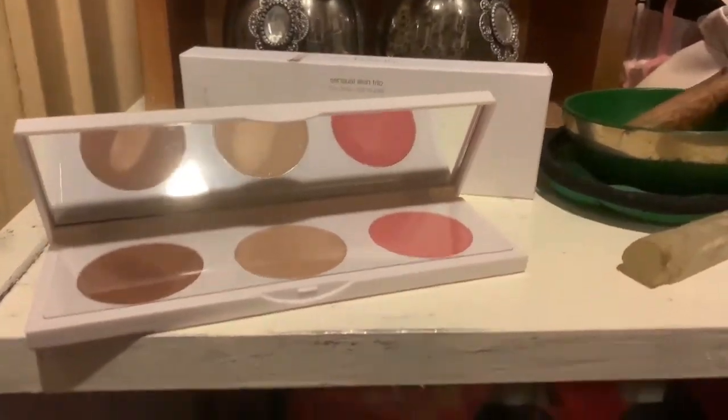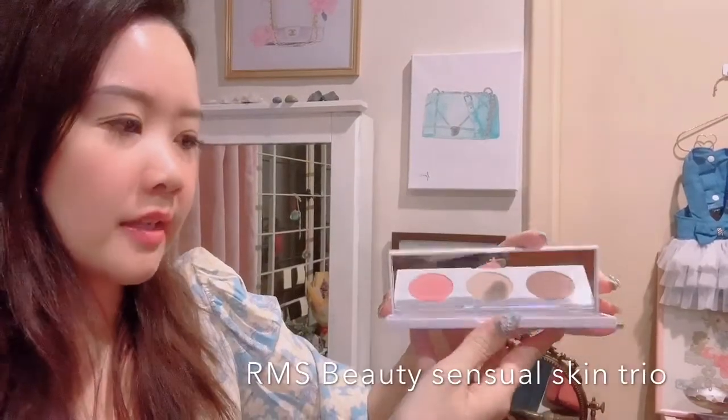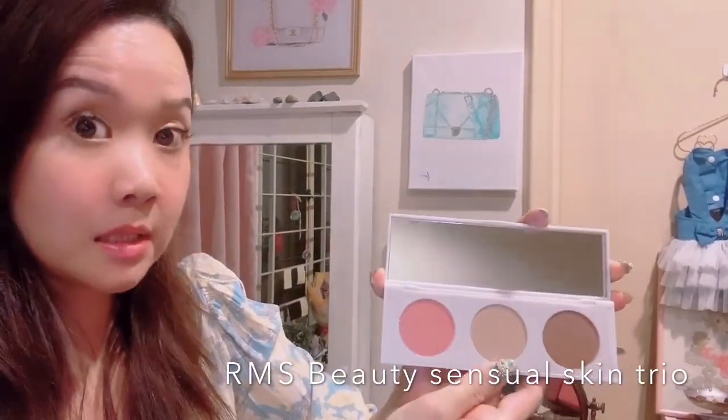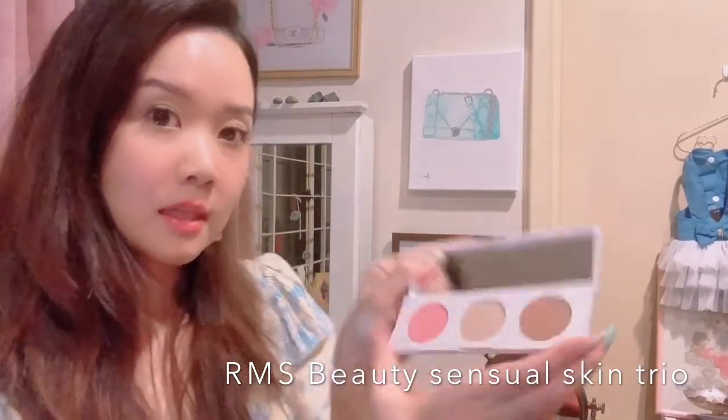Next is RMS Beauty — I think it's by a makeup artist and RMS are her initials. This is a makeup item — you can see it's white and says RMS Beauty. It's supposed to be a bronzer, highlighter, and blush all in one palette, which makes things very convenient. It's very slim so it would definitely fit into your handbag — like going from day to evening after work. Let me do some quick swatches for you.